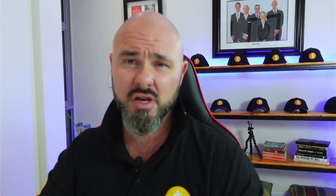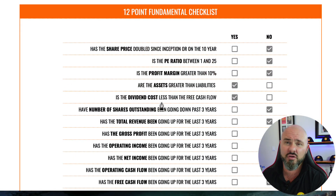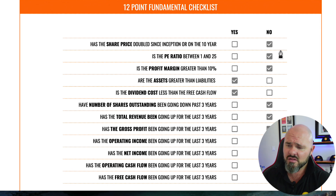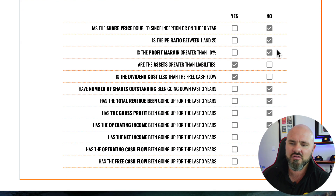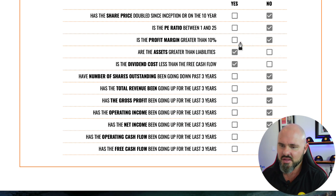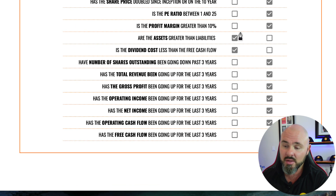Moving to our all-important 12-point checklist, which seeks growth momentum based on value and fundamentals. First — momentum: has the stock doubled over the last 10 years? No — it has lost ridiculous amounts of value, so they're marked down. Second — P/E ratio between 1 and 25: no P/E ratio exists, so marked down again. Third — profit margins: negative, so marked down again.